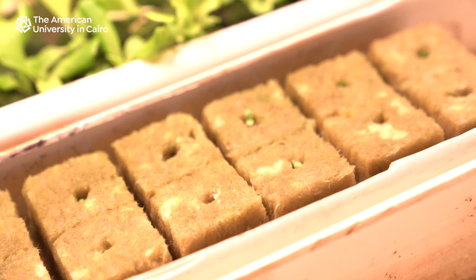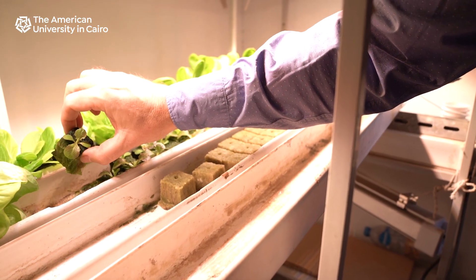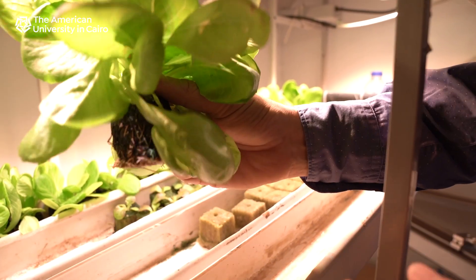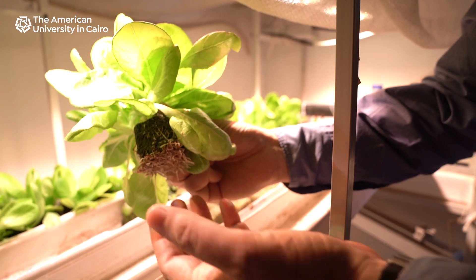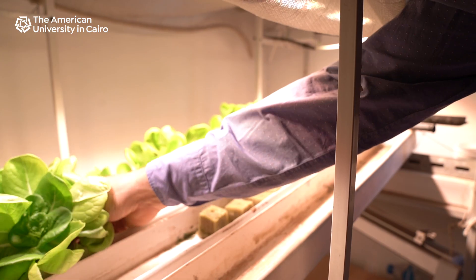Here it's already got some leaves coming out. This is after a couple of weeks, and then when it gets put into the display unit in the supermarkets — around this size — you can see it already has some good root growth and it can survive for several weeks.